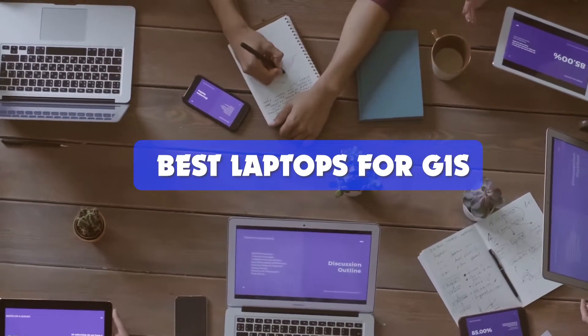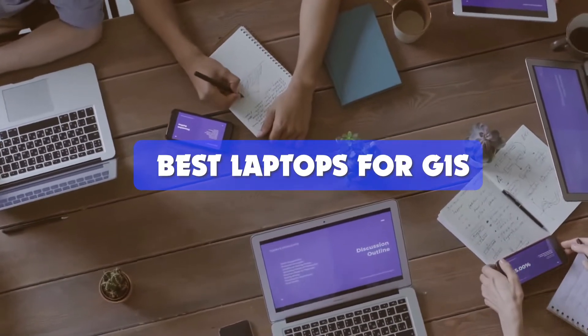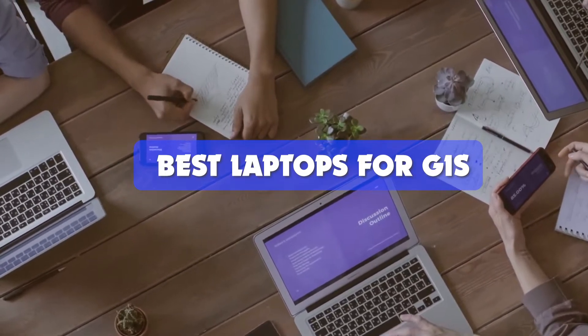Do you need a powerful, fast laptop for your GIS needs? Stay tuned, because in this video you're about to see the three best laptops for GIS. After watching this video you will not have to look anywhere else, because I have covered everything about these laptops here — whether the laptops have advantages or disadvantages — so choose your favorite laptop from this video and click the links provided in the video description to buy one.